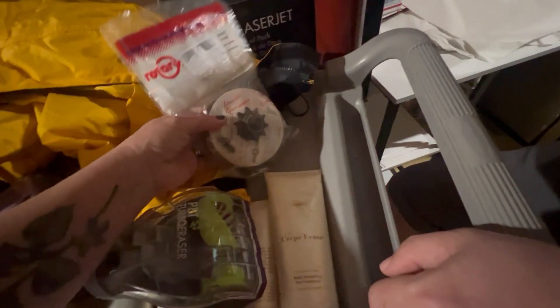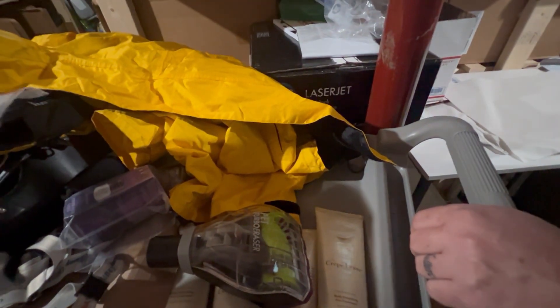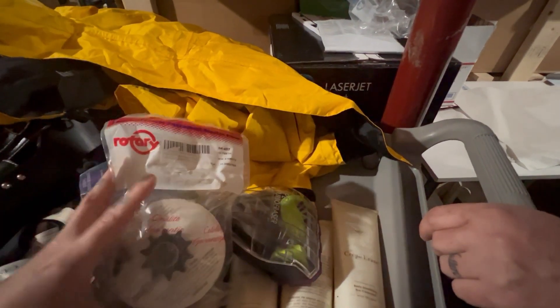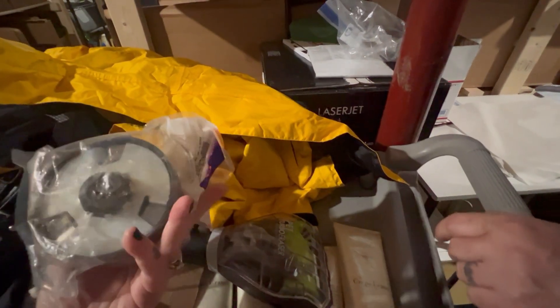And then we have a Boy Scouts jacket. We got it for 99 cents at the Salvation Army and got $16 for it. So we're making $12 to $15 profit with no more than the time it takes to list these items, because we buy things in pretty good condition. We don't buy a whole lot that is stained, ripped, or torn — we go over them pretty thoroughly. This one came from an online auction where I gave maybe $2 for six of them total, so we're in at about 40-50 cents a piece, and we got $24 plus shipping.